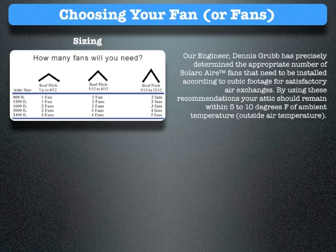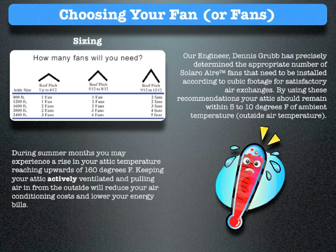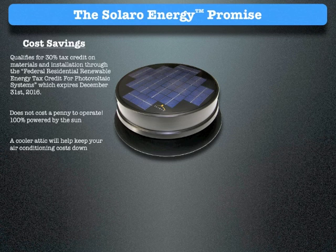By using these recommendations, your attic should remain within 5 to 10 degrees Fahrenheit of ambient temperature. During summer months, you may experience a rise in your attic temperature reaching upwards of 160 degrees Fahrenheit. Keeping your attic actively ventilated and pulling air in from the outside will reduce your air conditioning costs and lower your energy bills. The Solaro Air qualifies for a 30% tax credit on materials and installation through the Federal Residential Renewable Energy Tax Credit for Photovoltaic Systems, which expires December 31, 2016.